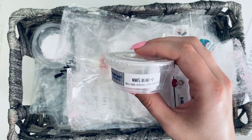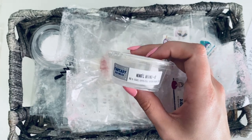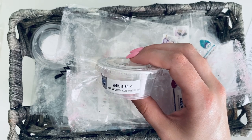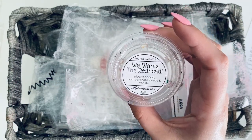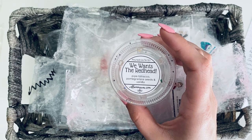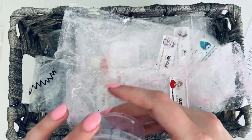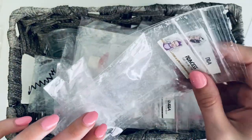Then we have Nina's Blend Number Two — tea and cakes, cornbread, lemon pound cake — a Fantasy Wax customer creation. It was yummy but I mostly got lemon pound cake; I actually thought it was just a lemon pound cake scent. Did enjoy it though. Then we have We Wants the Red Head — pipe tobacco, pomegranate seeds, and vanilla. That one was a while ago — a bedroom scent, yummy, a nice kind of fresh scent.